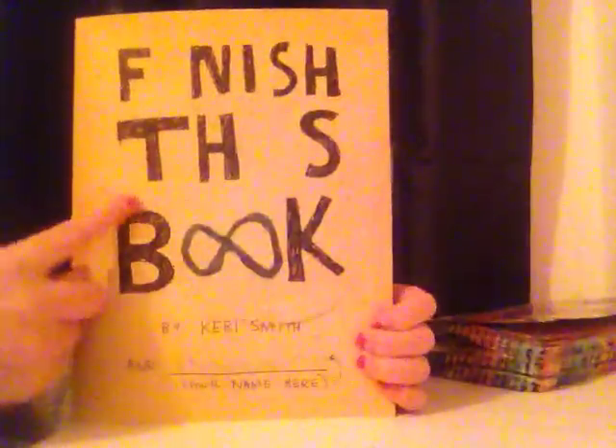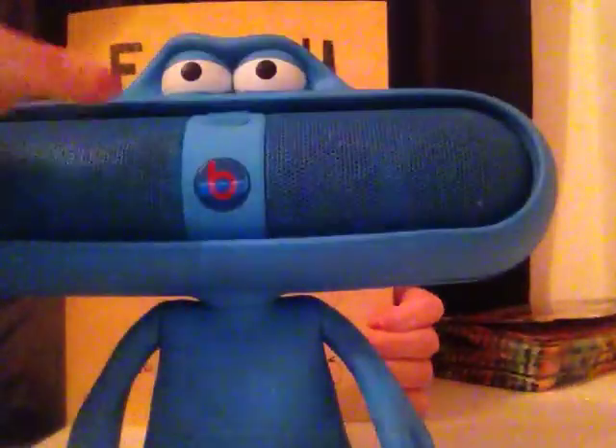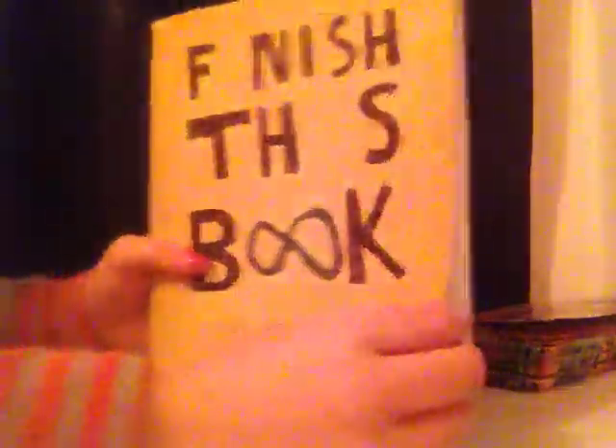So this is the Finish This Book, and for the first bit I've just done an infinity sign for the tools. I've not finished the front cover, but I'm thinking for these two eyes I'm going to put, like, the actual eye shape in one of those. So yeah, enough on the first page.